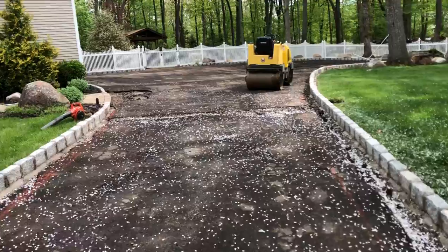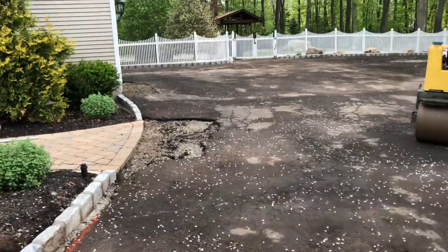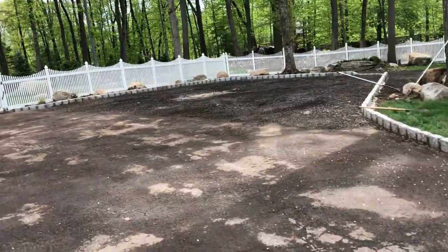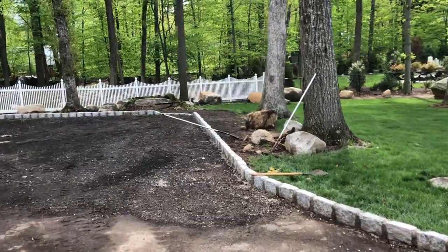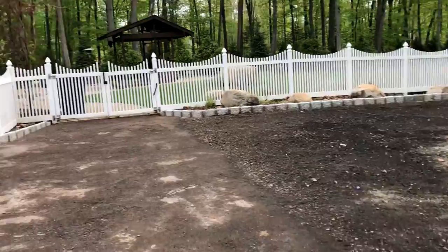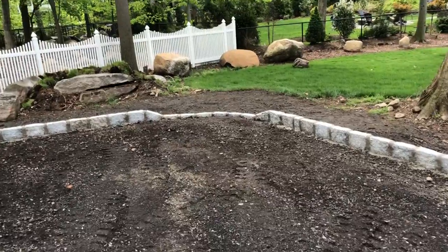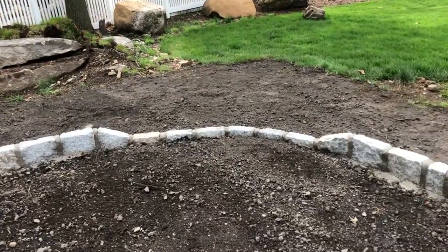The job is prepped and ready. We're going to be installing approximately 40 tons in this driveway. There's the additional parking — it came out nice. Got a downhill slope at this corner, so we drop the block down so the water can run over.